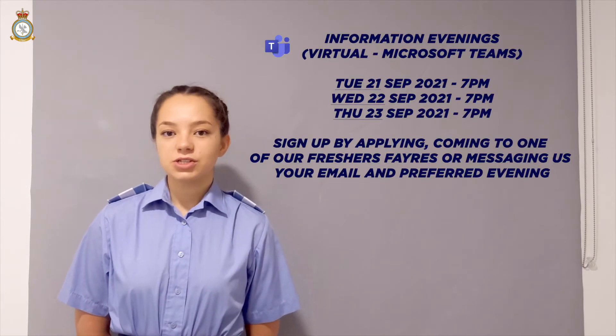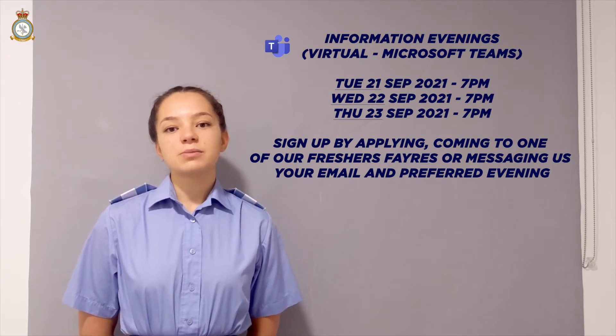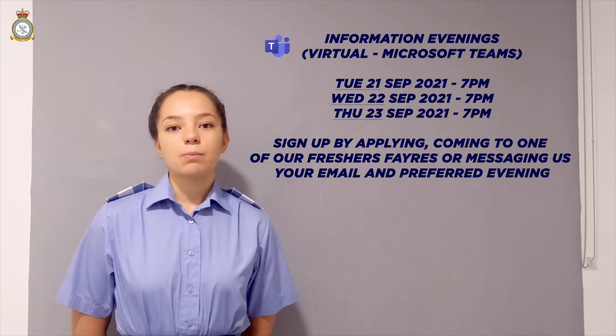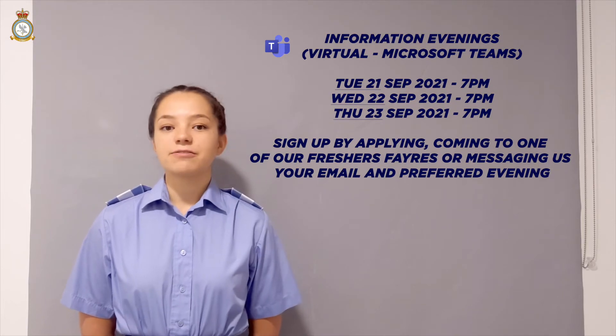The next thing you're going to do is come along to one of our open evenings, and this is going to be done virtually this year. This will be your chance to see how the squadron runs and meet some of the staff and students on UGSAS. It's also a good way to find out more about the next stages in the application process and ask any questions you may have.